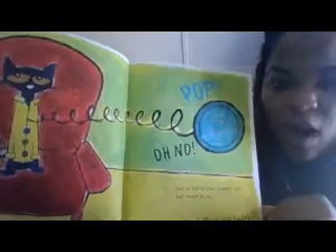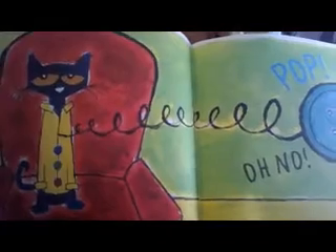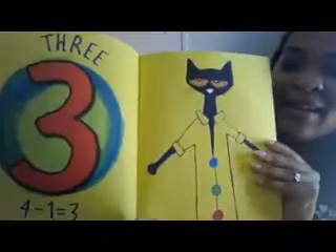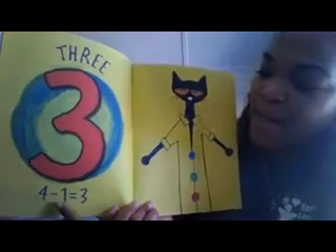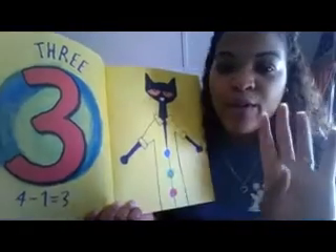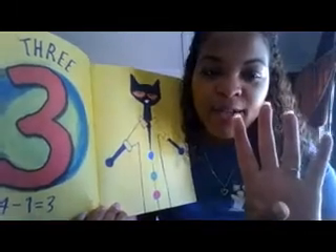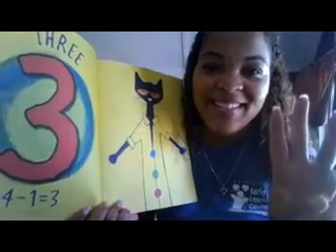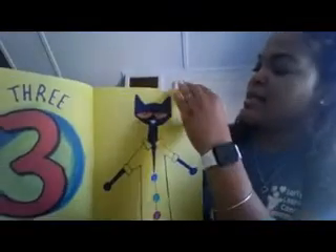Pop! Oh no, one of the buttons popped off and rolled away. How many buttons are left? If you said three, you would be correct — three! Because four minus one equals three. We do it with our hands: we have four fingers, we take away one, and then we have three left. Nice job! Let's keep going.